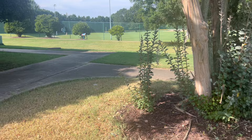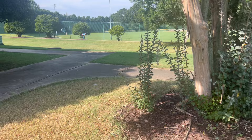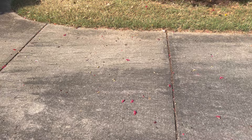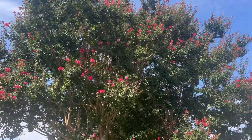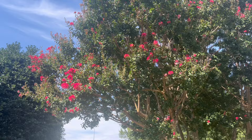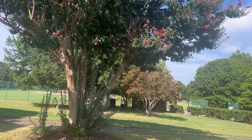The other drawback to a crepe myrtle is they are messy. They drop their flowers continuously all throughout the season and their little seed heads. In fall they're going to drop their leaves — this is a deciduous tree. Is the color not gorgeous? It's like a hot pink, almost a fruit punch color. I love it. The only place I would not put a crepe myrtle is around a pool deck or a water feature because they will clog a drain.